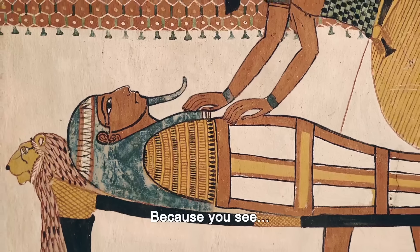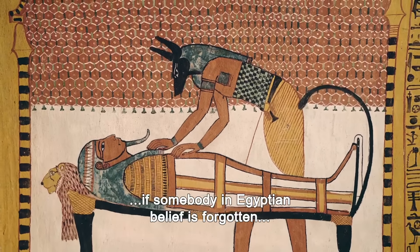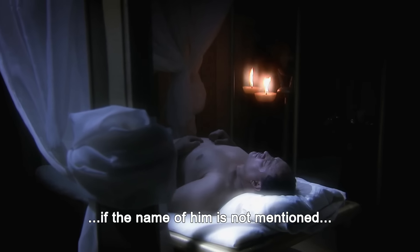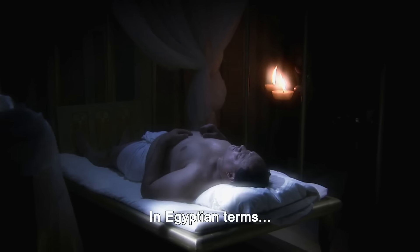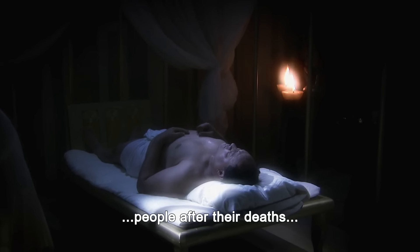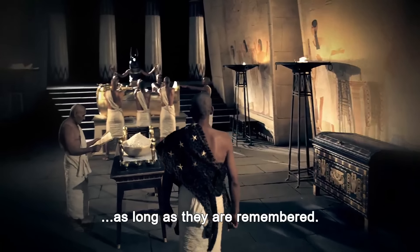In a way, the opening of the tomb of Tutankhamun is a kind of resurrection, because in Egyptian belief, if somebody is forgotten — if the name is not mentioned and people don't know about him — he's dead. In Egyptian terms, people after death only keep living as long as they are remembered.